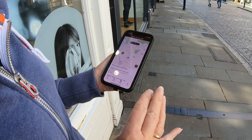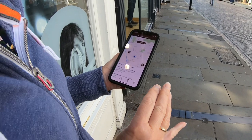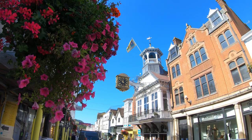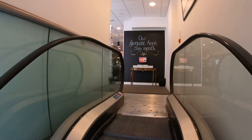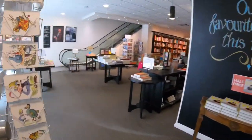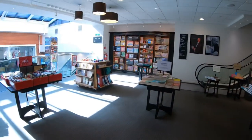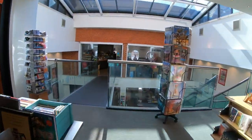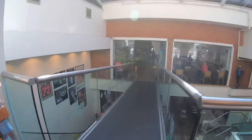We finally decided to set up an account with Costa Coffee. Our camper van is going to be tiny, so there are going to be times when we need to get out of it — and where better than to relax in a Waterstones bookstore with a cup of coffee?